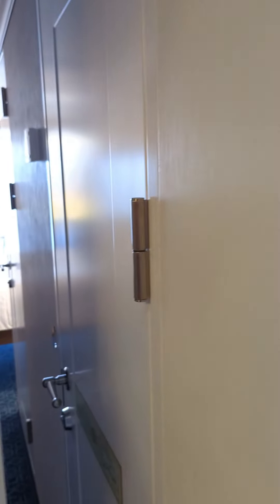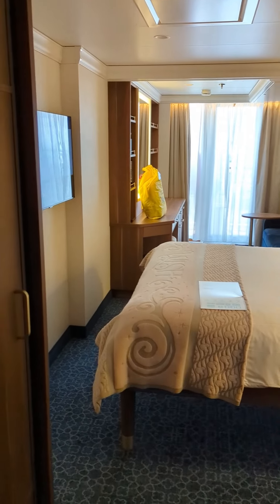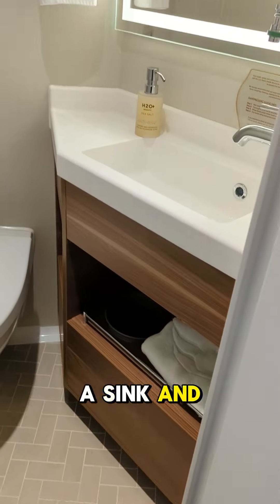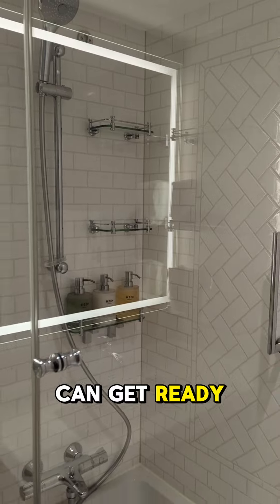Welcome aboard the Disney Wish. This is a deluxe ocean view stateroom with veranda. It features a split bathroom design — a room with a sink and toilet, and the other with a sink and shower — so multiple people can get ready at the same time.